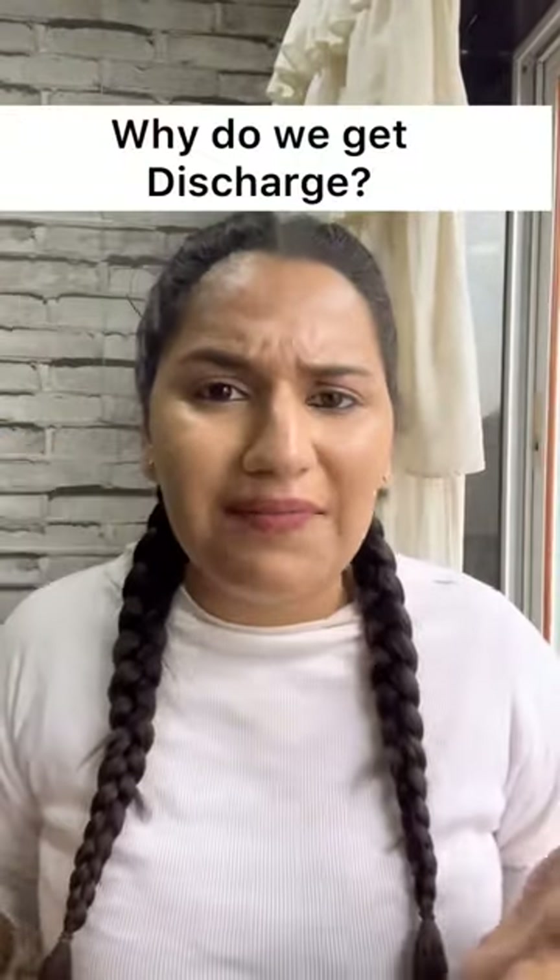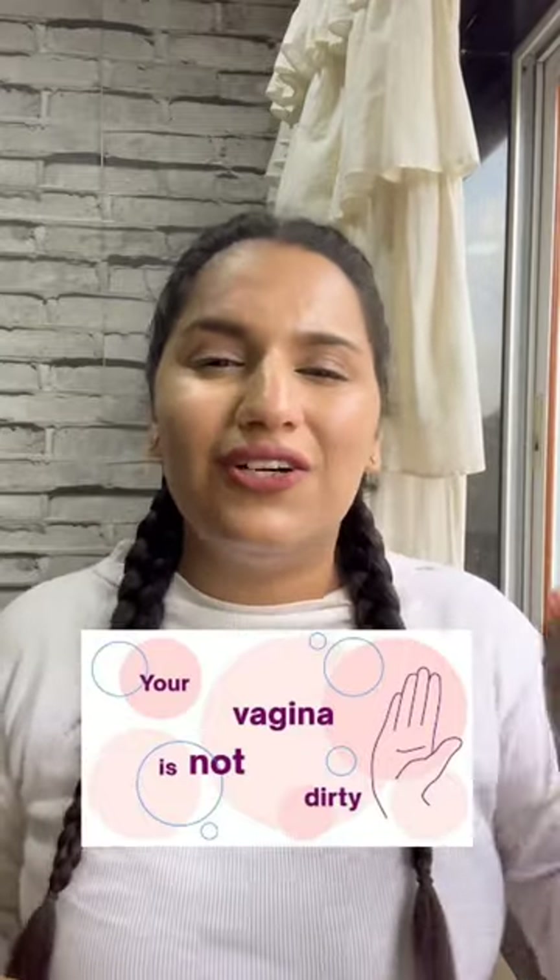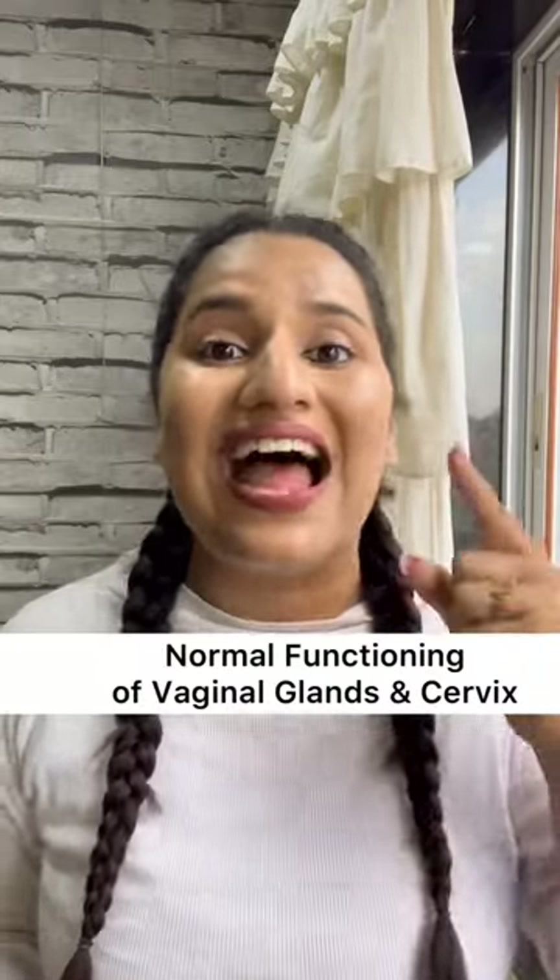But what is the function of the discharge? If you are putting anything inside the vagina, please don't do it — because the vagina is a self-cleaning organ. The discharge shows the normal functioning of your vaginal glands.